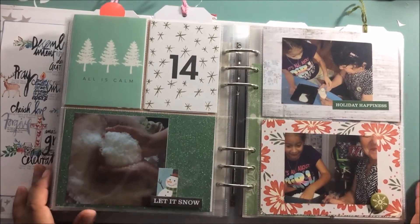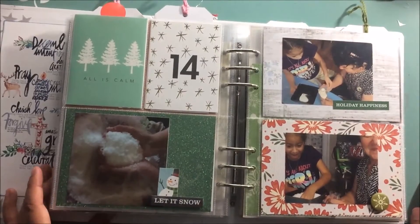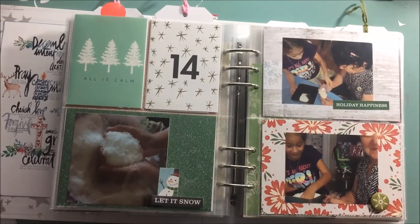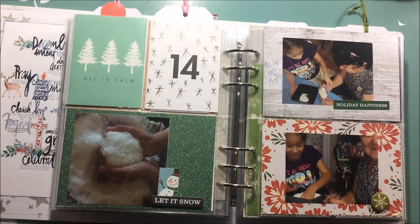Hi there, it's Beth from Scrapping Wonders and it's been a while. I actually got really sick but I somehow managed to get all caught up with December Daily. I believe the last thing that I shared was my 12 through 13. So it is dark so I apologize for the lighting — I'm trying to figure it out so that it's better.